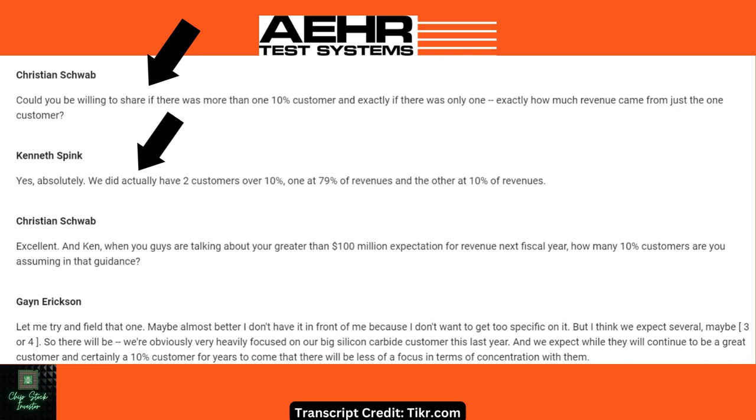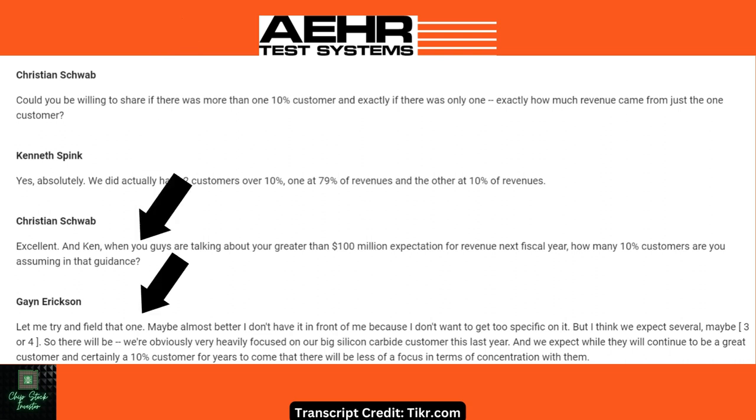There was even one more follow-up. When talking about revenue guidance for next year — how many 10% customers are assumed in that guidance? CEO Gain Erickson said he didn't want to get too specific, but he thinks maybe three or four. They will obviously be heavily focused on the big silicon carbide customers. He said they expect that customer will continue to be a great customer and certainly a 10% customer for years to come, but there will be less concentration on them.